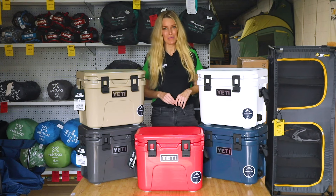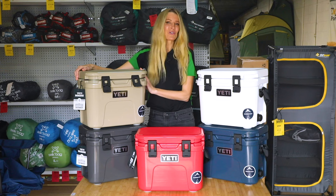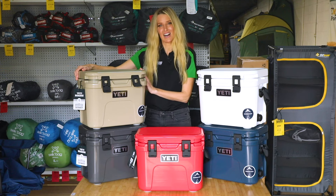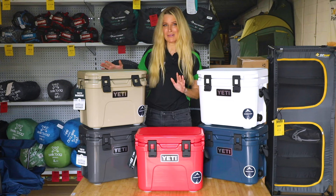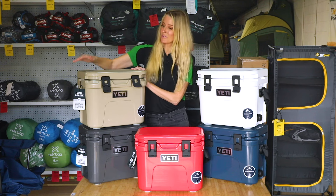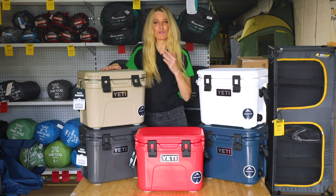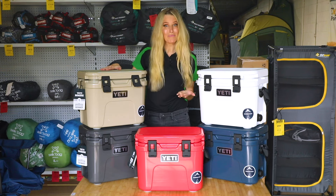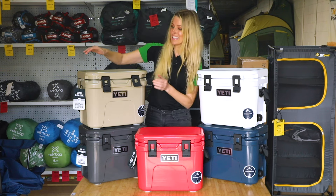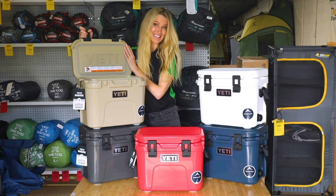Hey guys, it's Kylie here from Tentworld. Today we are taking a look at the Yeti Roadie 15 hard cooler. The Yeti Roadie 15 still packs a mighty punch despite being a more portable size, making it perfectly suited to your off-roader, paddleboard, or kayak. It still fits all of your essential needs like cans and wine bottles.